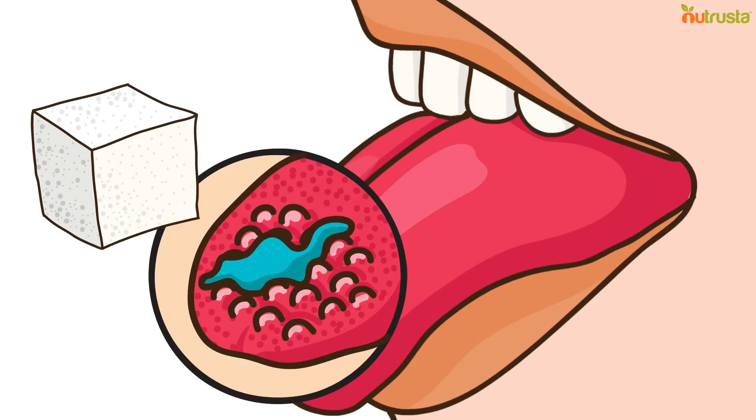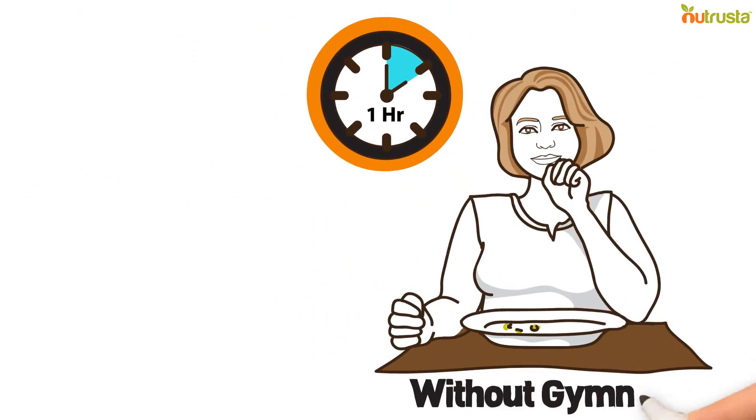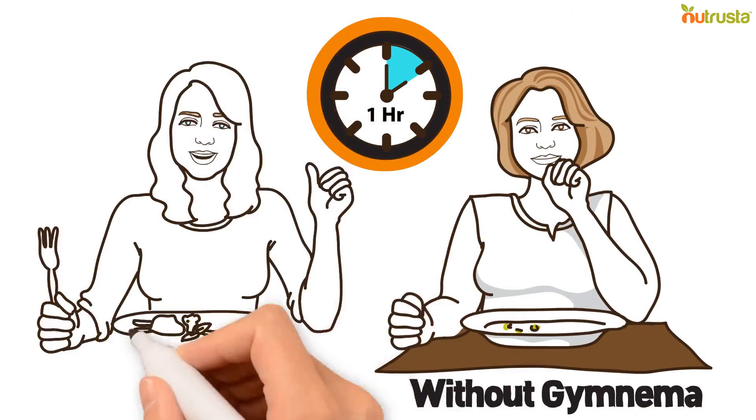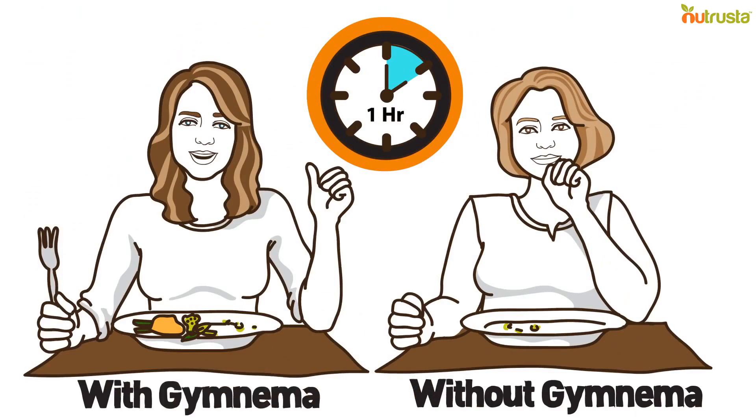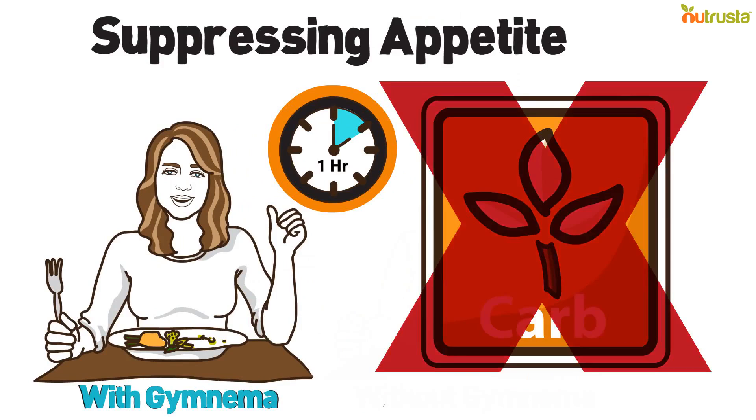Gymnema also has the potential as an appetite suppressant. In a study, subjects who were given Gymnema an hour before meals ate less than the controls. Not only may Gymnema suppress appetite, it may also block the absorption of carbs.